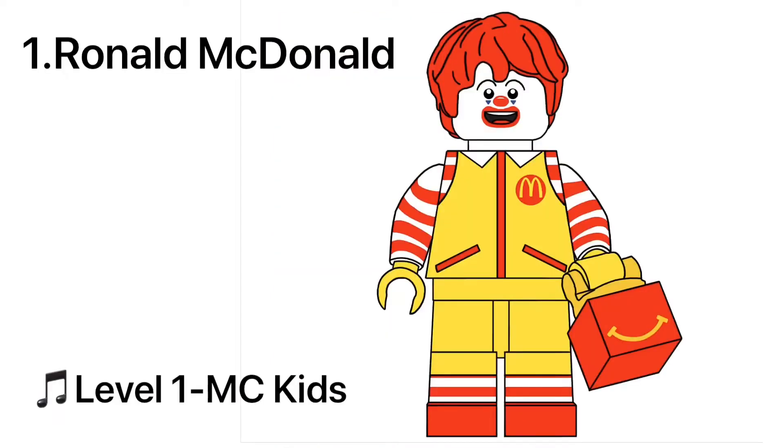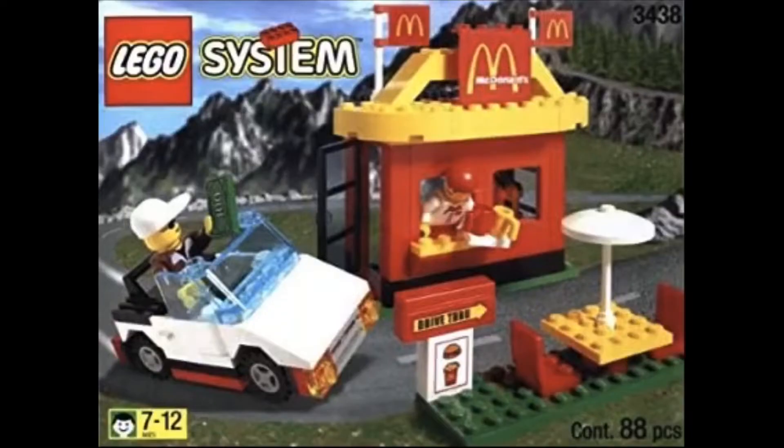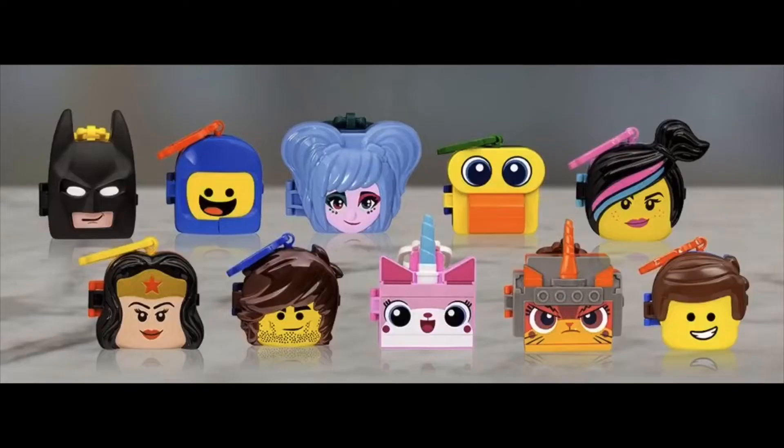Starting off the list is Ronald McDonald, having Harry Potter's hair in red as well as a brand new piece — the Happy Meal. I really love the way this minifigure turned out, and I must mention the 1999 Lego McDonald's that we all know and love, as well as the very first Happy Meal Lego toy which was first seen in 1983, and the latest being the Lego Movie 2 toys from 2019.